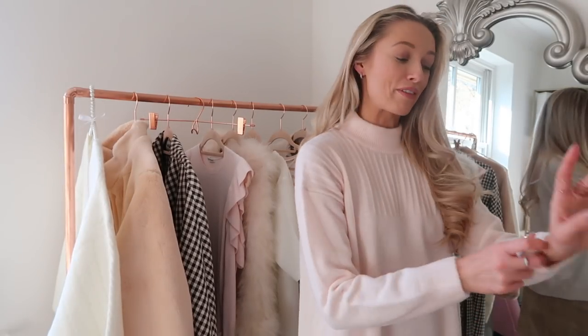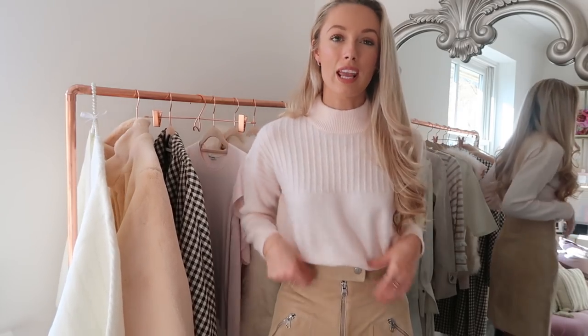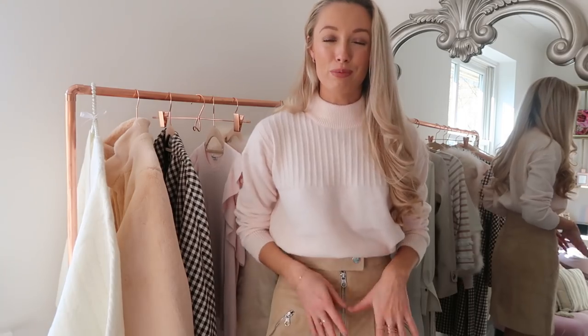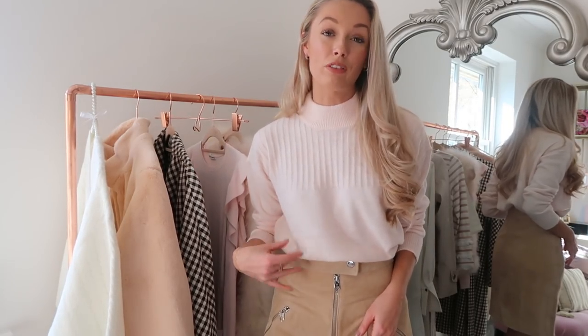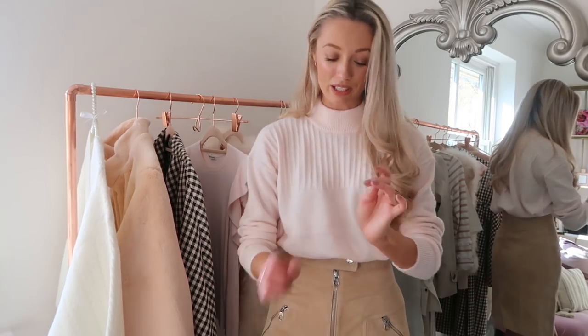This jumper is absolutely perfect. I love the colour, it's so soft and feels gorgeous on my skin. The stripe detail at the neckline and the fairly high ribbed material look really lovely. I've tucked it into my suede skirt and I think it's a really nice way of adding warmth to an outfit while being fashionable and on trend for spring — great for a day of meetings. Big fan of the jumper.